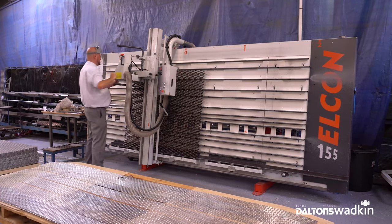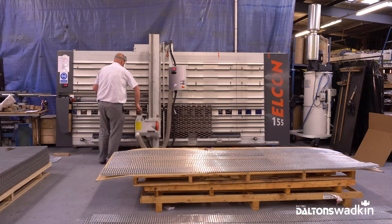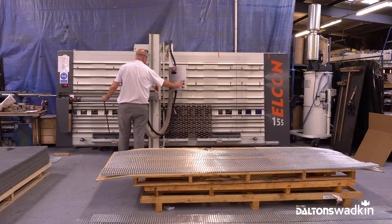Now we can do 15 to 20 an hour, depending on the materials. We've had the saw, the Alcon, running now for just over 12 months.